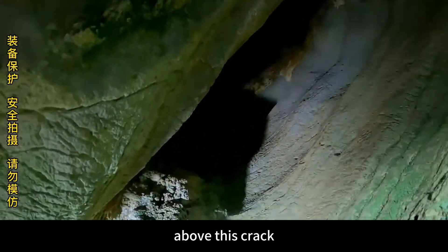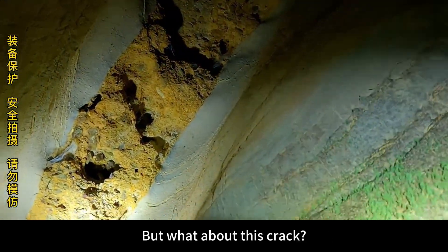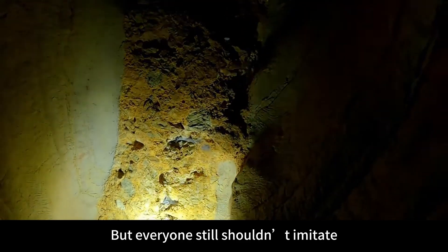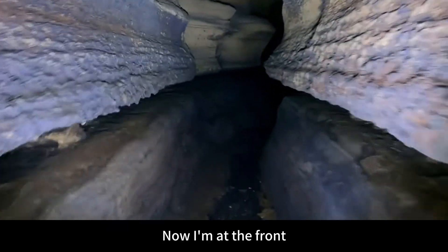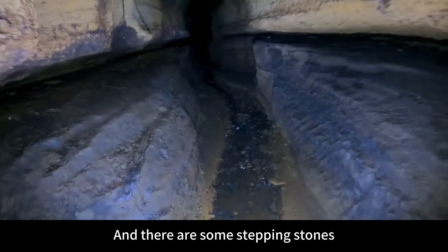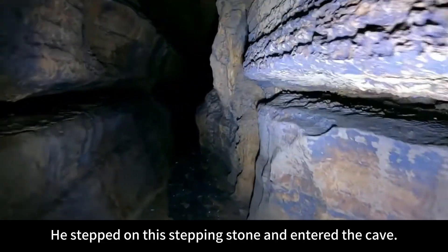Above this crack it should be a tunnel eroded by water flow, because there is still some sedimentary soil on it. But this crack is very stable, so it's very safe for us to walk. The ground has water and there are some stepping stones — this should be from someone before who stepped on these stepping stones and entered the cave.